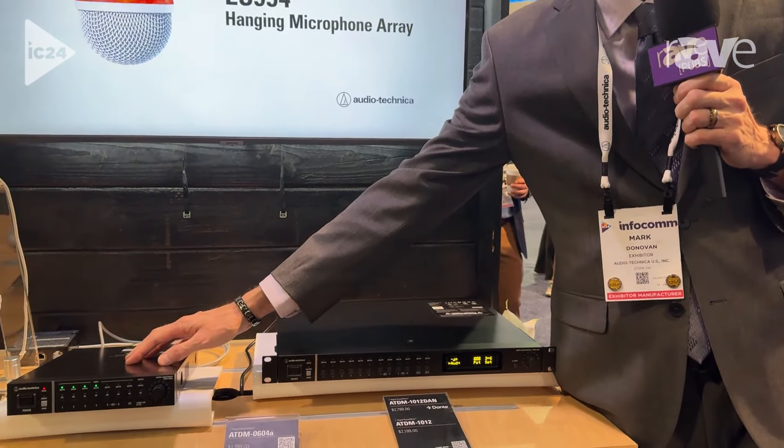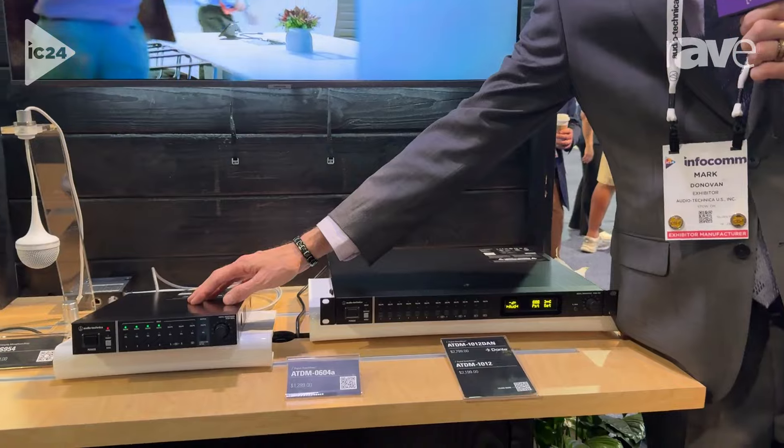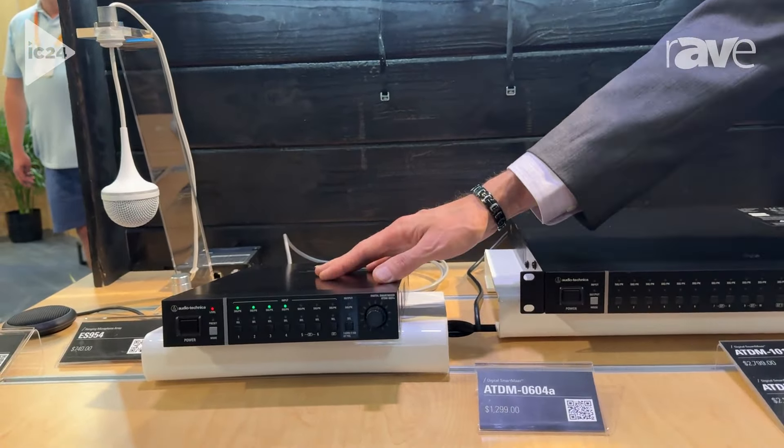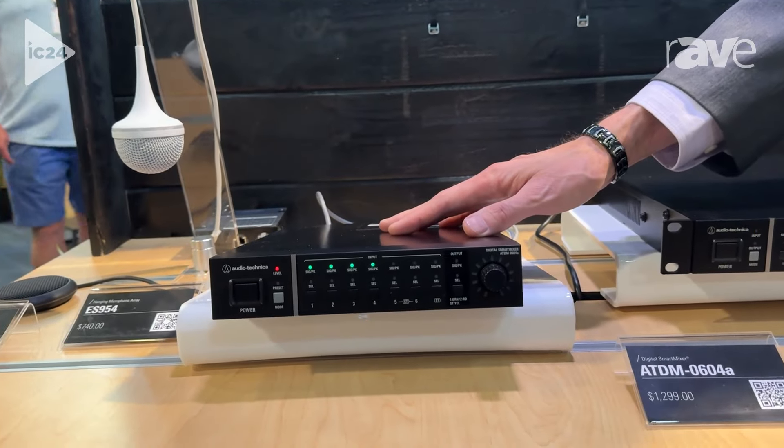One of the things that we've had for a while is this smaller mixer, the 0604. It's a six-channel digital mixer with a USB bridge in it, and we've been asked pretty much from the get-go: can we have a larger version of this, one that has a little bit more horsepower?